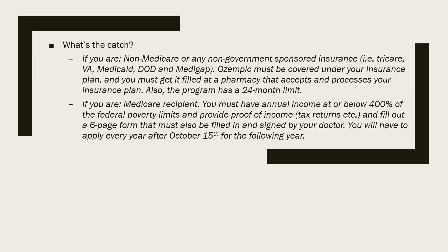There's an asterisk on their website that says employer insurance, but I clarified with someone at the saver's card hotline and they told me you'll be eligible for the saver's card so long as you have health insurance and your plan covers Ozempic. If you are a Medicare recipient, you must have an annual income at or below 400% of the federal poverty limit, provide proof via tax returns, fill out a six-page form signed by your doctor, and apply every year on October 15th or later.